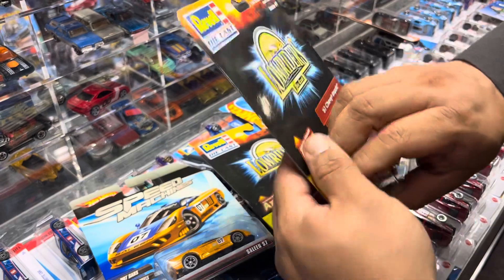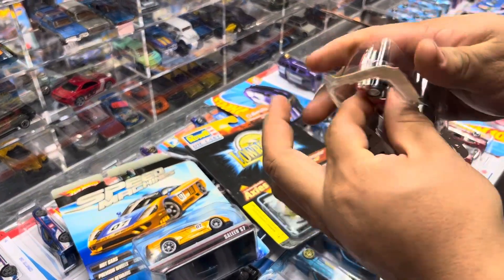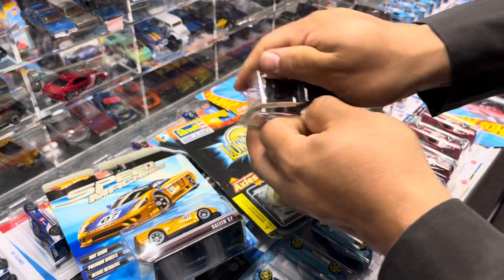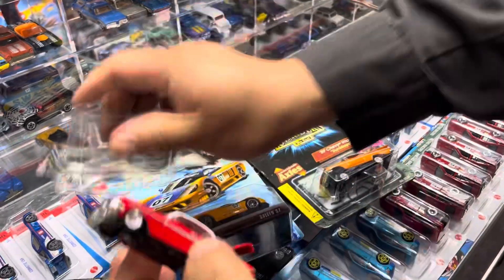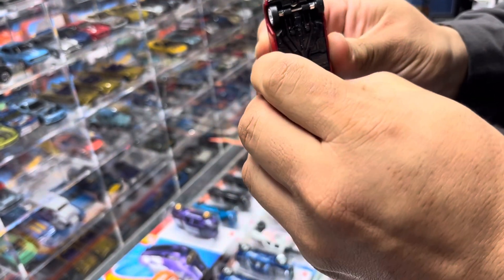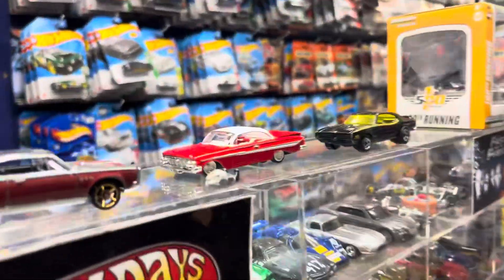Look at this, guys — an Impala Lowrider by Revell. He said he doesn't keep anything in the package. He kept sneaking into the house without his wife knowing — just kidding! He says let's spray them. Look at that, because that's hydraulics. Let's put a little lube on it.